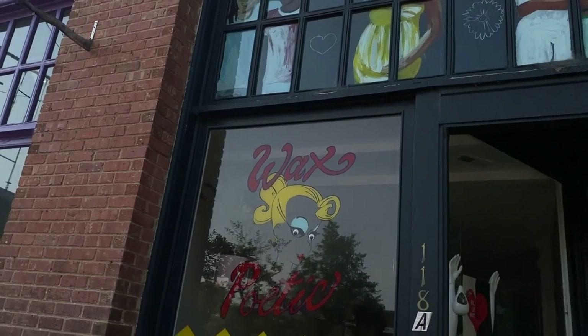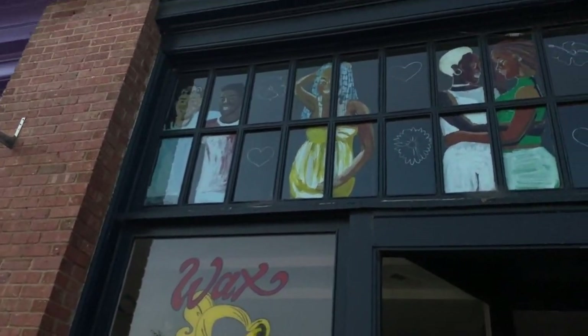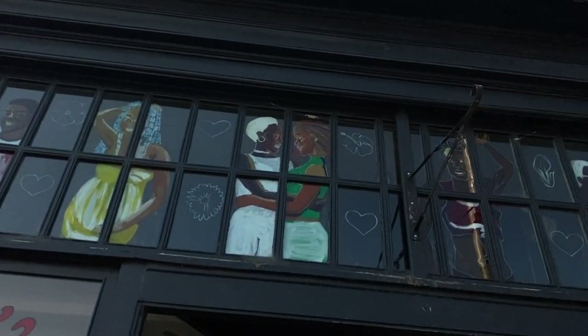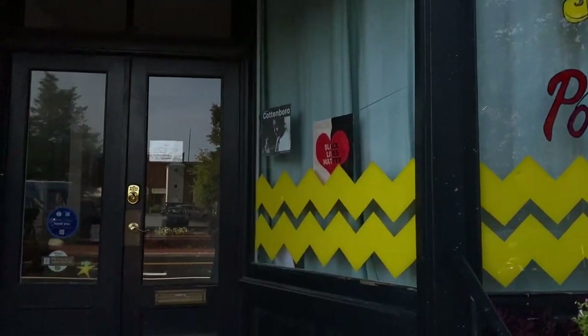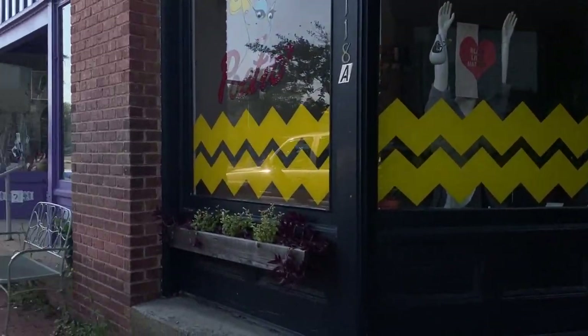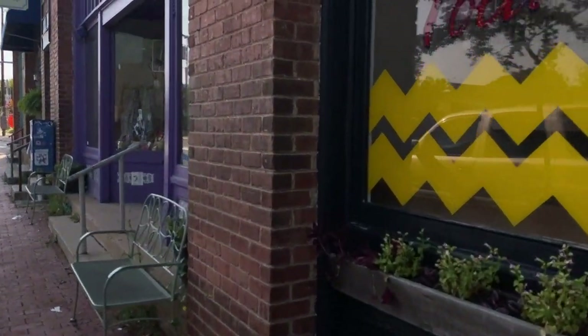It says Wax Poetic right here. I like that — those paintings up there look good. That's the kind of stuff you want in your town right there. That just draws your interest right in.